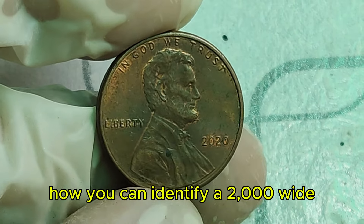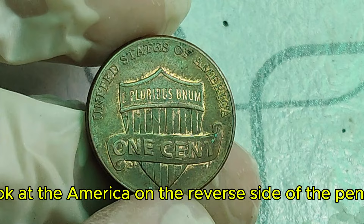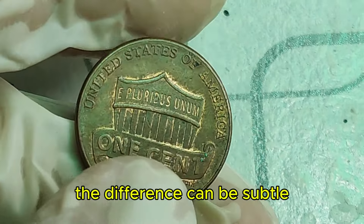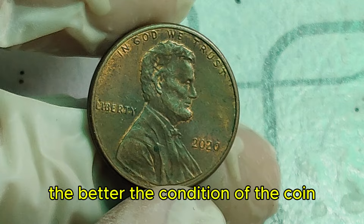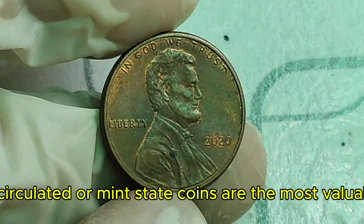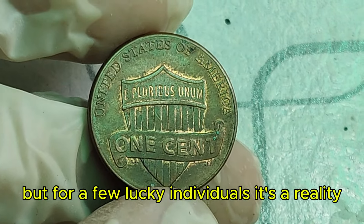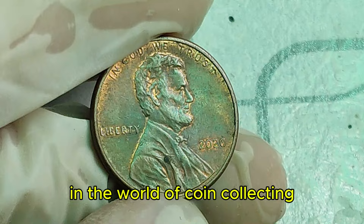Now, you might be wondering how you can identify a 2000 wide AM penny. Look at 'America' on the reverse side. If there's a noticeable gap between the A and M, you might have a wide AM. The difference can be subtle, so using a magnifying glass can help. Uncirculated or mint state coins are the most valuable. The 2000 wide AM penny is a true treasure in the world of coin collecting.